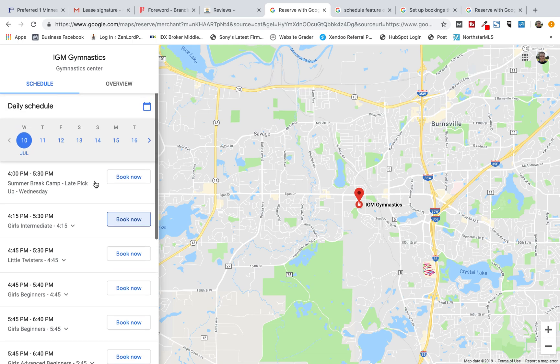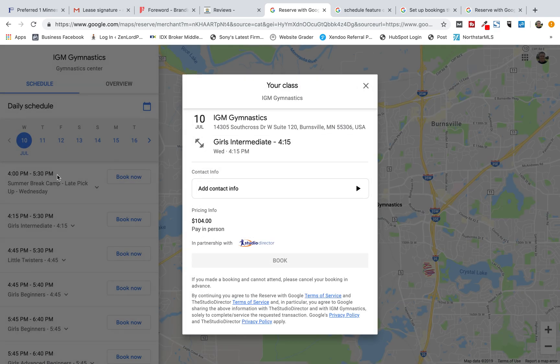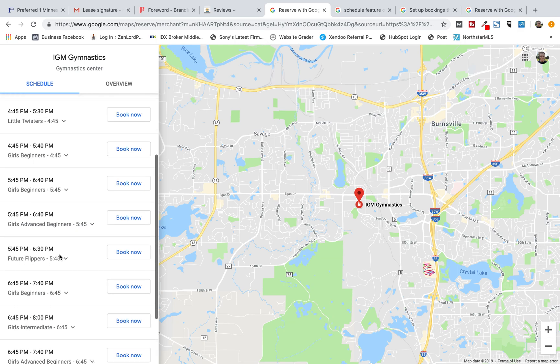This is an awesome feature for somebody. As you book, you'll be able to go in and add your contact information very easily straight from Google. That's one fewer step onto your website — they're not getting to your website. This could be another kind of overreach from Google. We'll see how this goes.